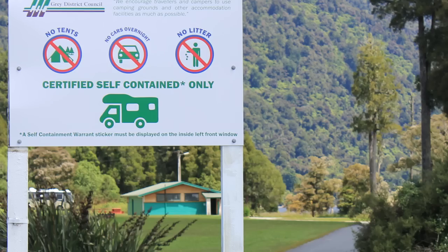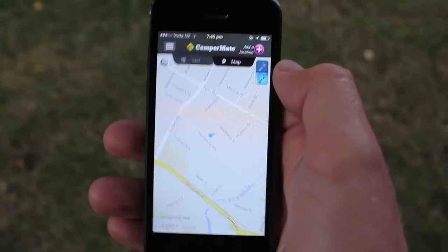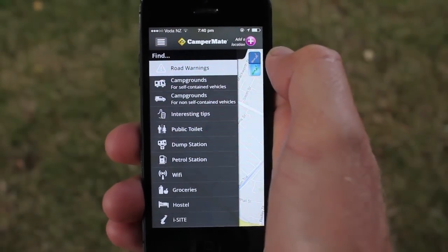You can find the location and the rules of each campsite in advance on the free Campermate app, or you can also ask at the local i-SITE.